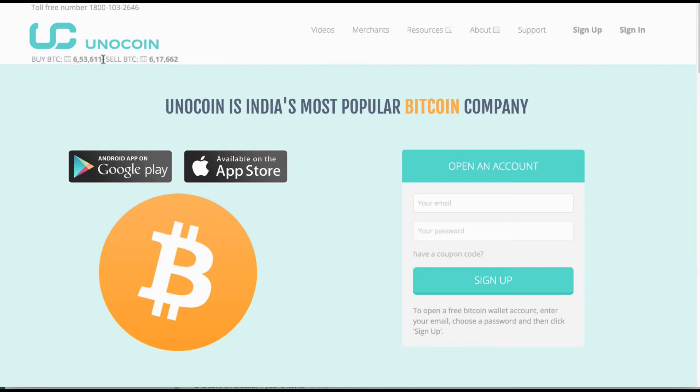If you're buying Bitcoin you're looking at 653,611 Bitcoin per rupee, and if you're selling Bitcoin then this is the value.